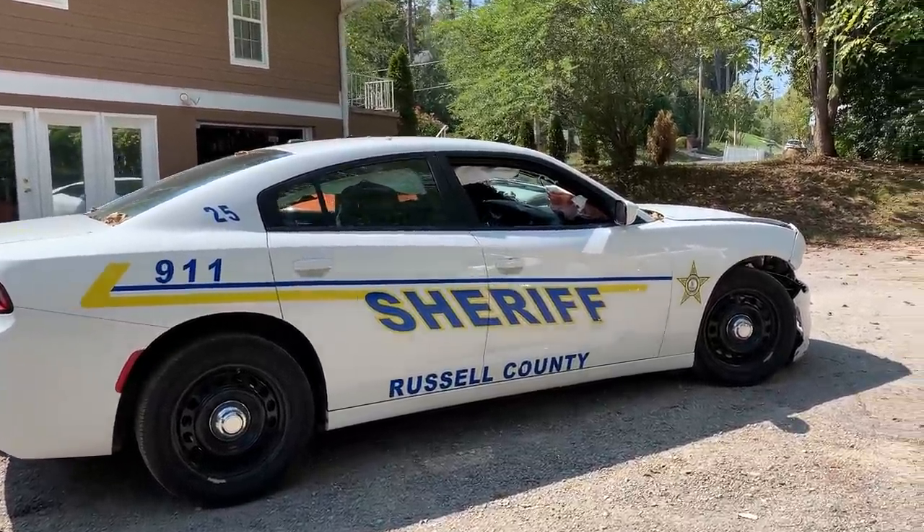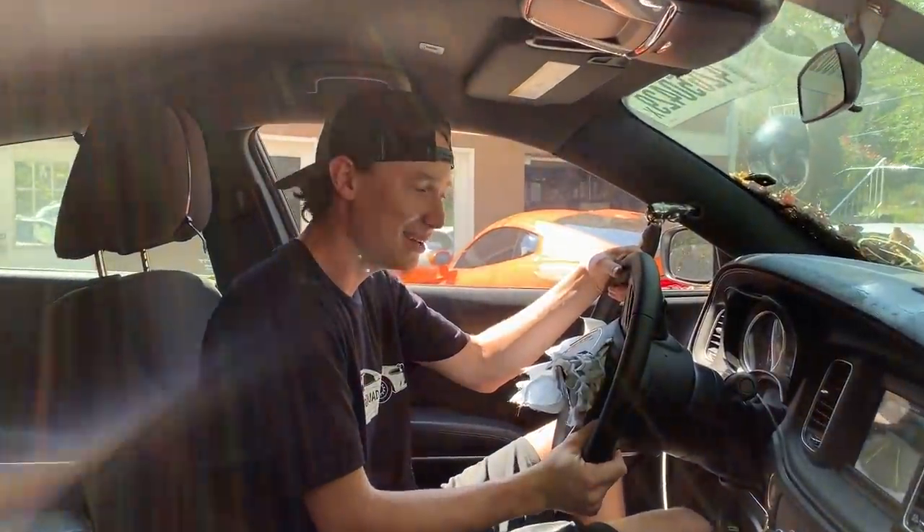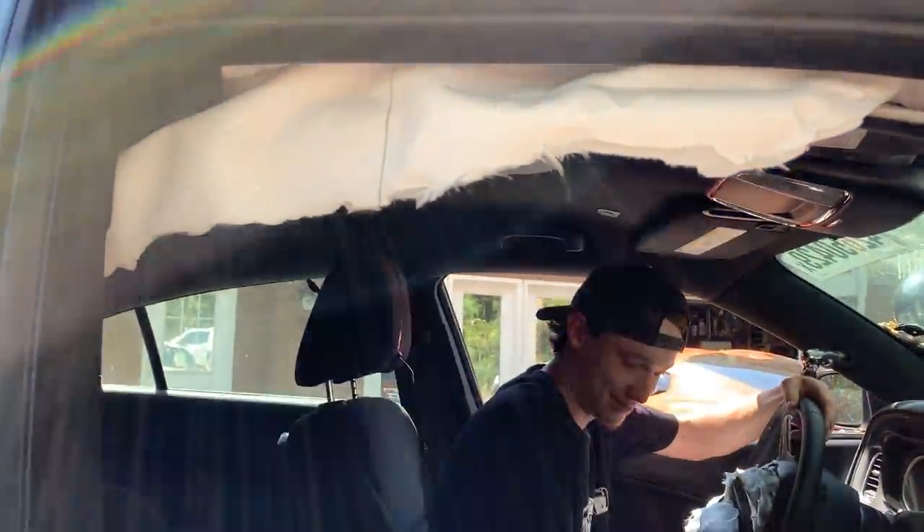Hey, that's a scary sound when you hear that sucker at night. It sounds pretty good though, ain't gonna lie. I wonder if these things are tuned or whatever. Usually police interceptors are tuned, like the Fords. We've gotta test it whenever we get this thing street-worthy. We got a bunch of airbags blown in here.